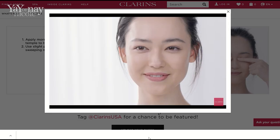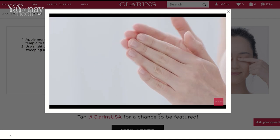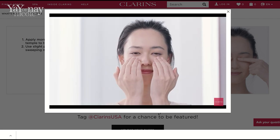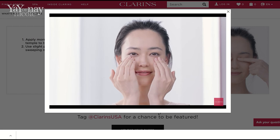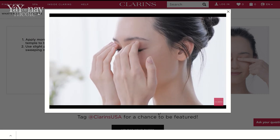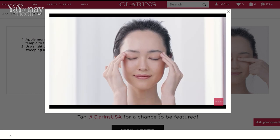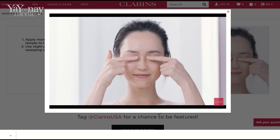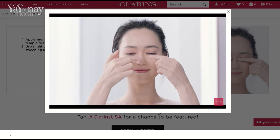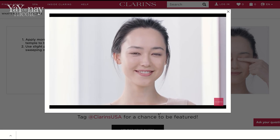Let's look at how they recommend applying this. You're supposed to warm it up between your fingertips, then press it underneath your eyes and onto your eyelids. Interestingly, they say you're supposed to apply it to your eyelashes and then smooth it up over onto your forehead.